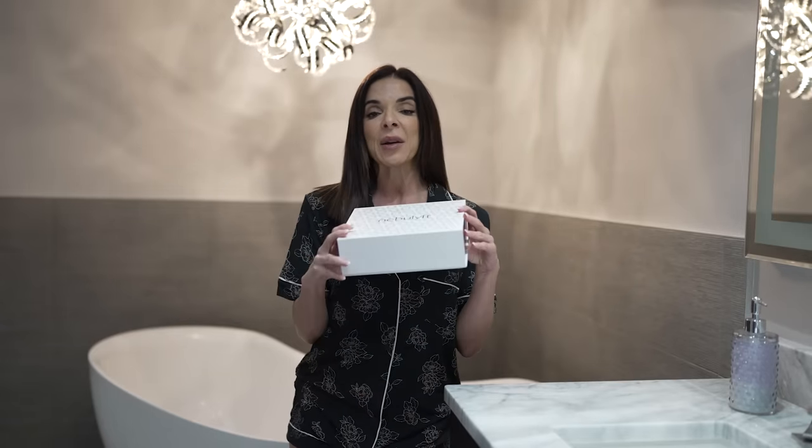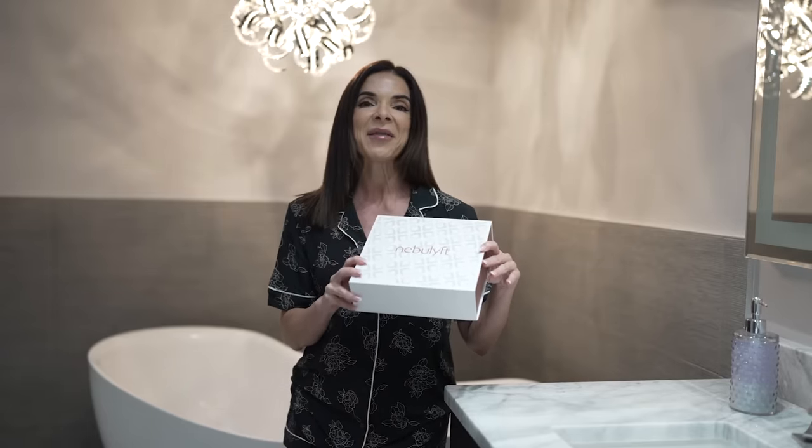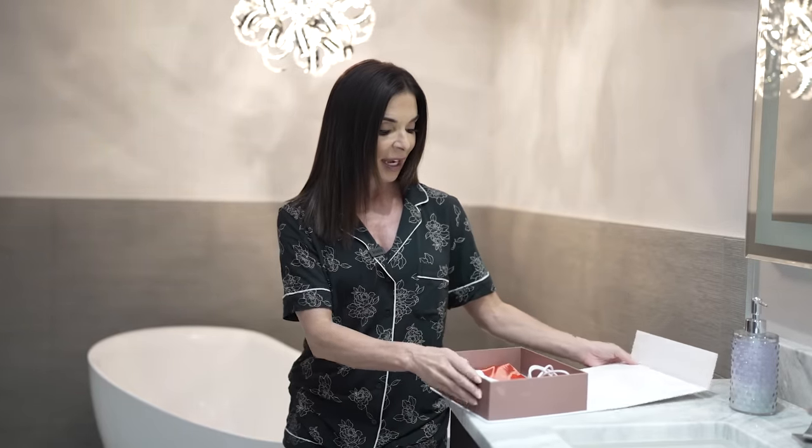Hi everyone, thanks for subscribing to my channel for the latest anti-aging beauty secrets. Today I have a goodie for you — I have in front of me a brand new RF device from Nebulift. Many of you have seen me post about the other Nebulift anti-aging devices, and this is the newest addition to the team. It is called the R2, and it is absolutely amazing.